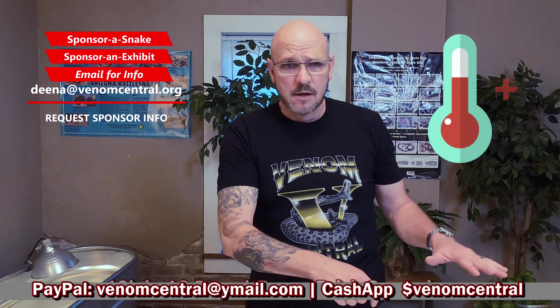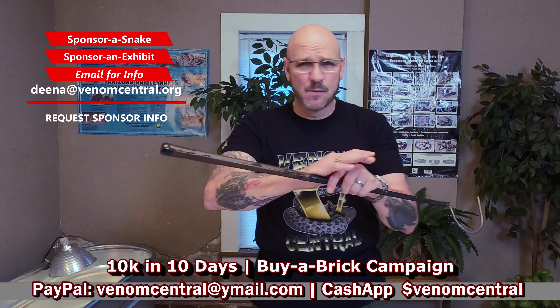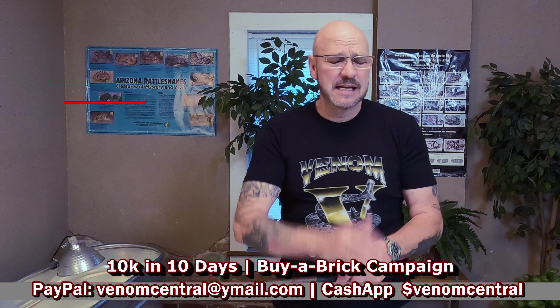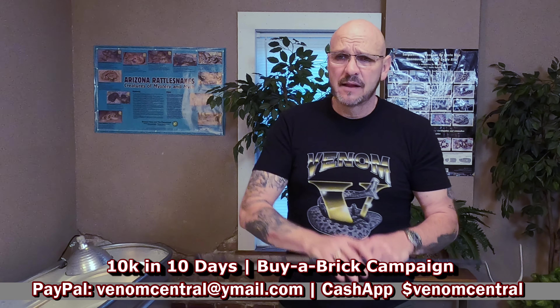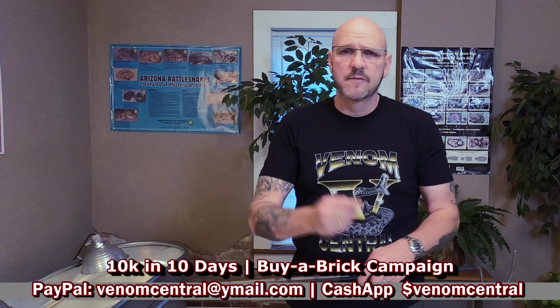Last but not least, one of our OGs — Andrew Veslosky — who sponsored a snake and is sponsoring an exhibit build. Thank you so much, Andrew. He just got married, so congratulations to Andrew and Amy Veslosky — we cannot wait to meet you all. In the next couple of days, when contributions for this campaign start rolling in, we're going to show a progress tracker so you can see where we're at. Anything will be appreciated — any kind of contribution. We want this to be our Serpentarium, all of us, where everybody has a little piece of this place.